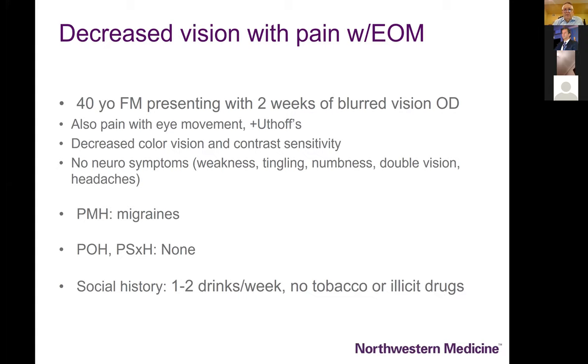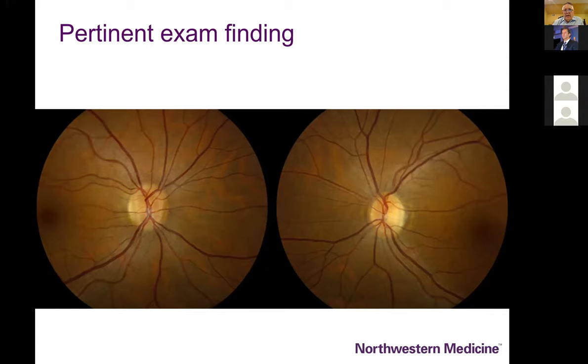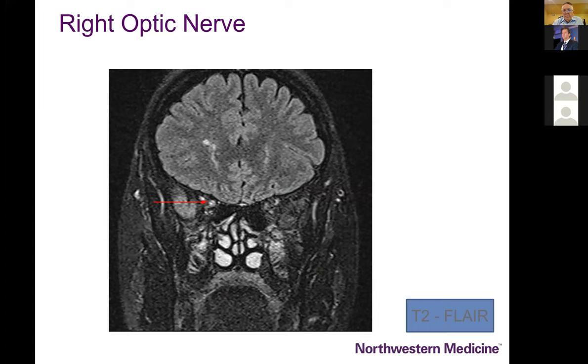The first patient I'll show is a woman who has two weeks of blurry vision with pain on eye movements. She describes Uhthoff's symptom — worsening of a neurologic symptom and particularly vision in the setting of elevation of temperature, exercise, or a hot shower. She recognizes that things look washed out, grays don't look the same against whites, and she has a loss of color vision, with no past neurologic history.